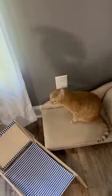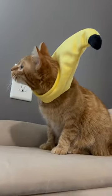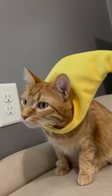Let's do the banana. Oh, this one's good. Oh, he doesn't mind it either. I like it, Kurt.